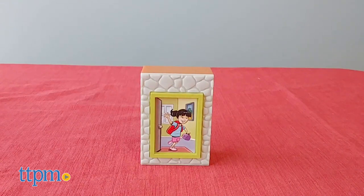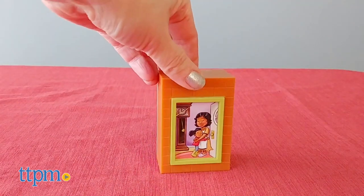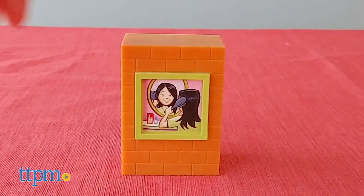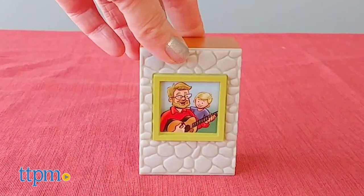One little girl is off to school while on the other side a mom hugs her daughter. In one window a woman brushes her hair, and on the other side a dad plays guitar and sings to his son.